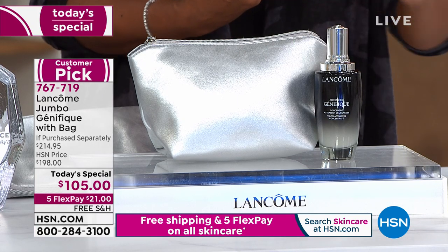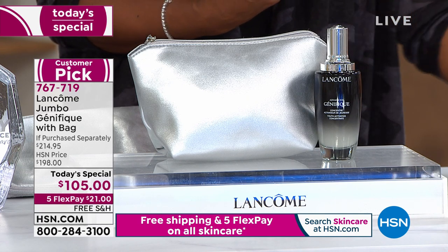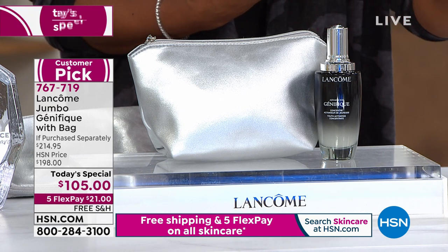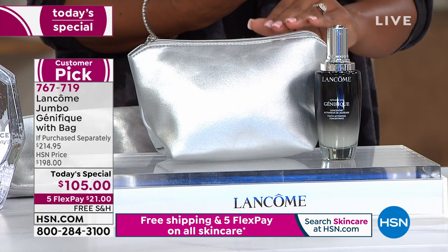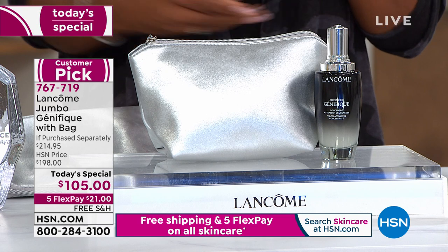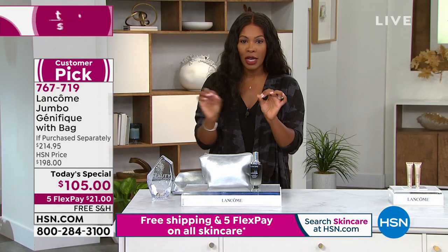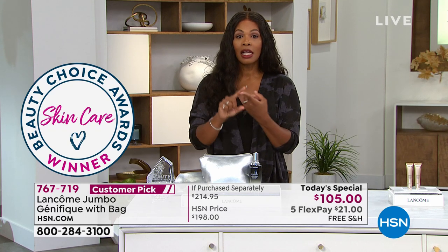On FlexPay it's $21 to get home with free shipping, and you're getting the included makeup bag. This is an award-winning serum — a customer choice award winner for best serum two years in a row at HSN. Easy to use: clean dry skin, Genifique first, everything else after. Give it seven days — take the challenge.